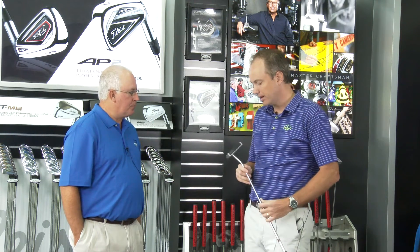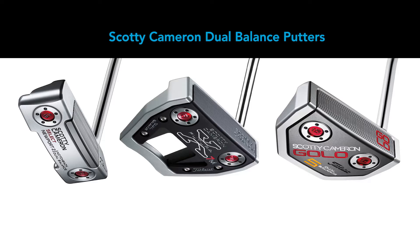In addition to the standard models, you also have dual balance models — tell us a little about that technology and how it benefits golfers. So we talked about the range of forgiveness and different toe flows going from the Select blade models all the way up to the Futura X7. This is kind of another high end of the spectrum. The dual balance line is comprised of select models from each of our families — one from each family — and what dual balance technology is all about is slowing everything down. For that player who really needs a lot of stability and just wants to slow everything down, dual balance works like this.